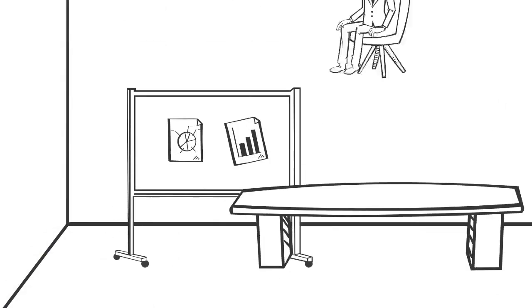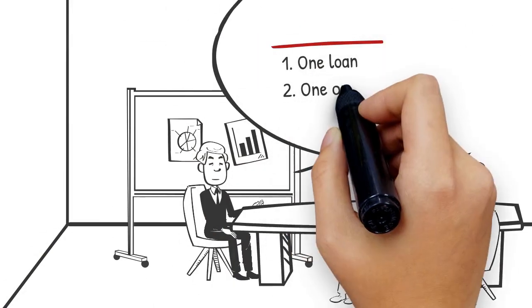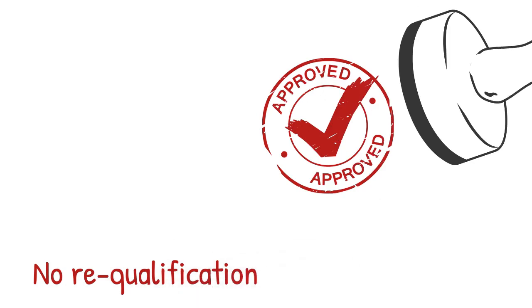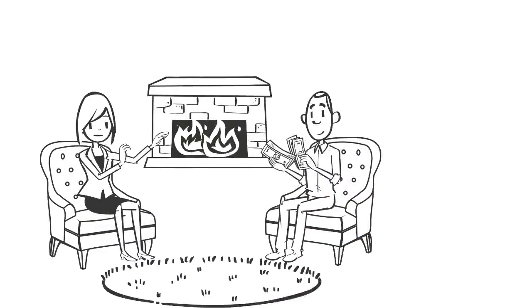One loan, one qualification, one close. No loan payments during construction and no requalification when it's done. Home is finished, you move in, and then start making your payments.